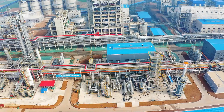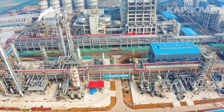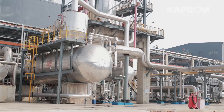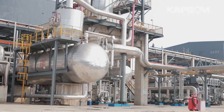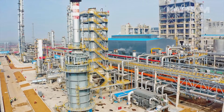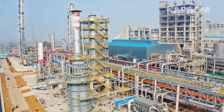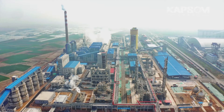The total investment of this project is around $650 million, and the annual turnover is about $420 million. With the annual production of 600,000 tons of liquid ammonia and 800,000 tons of urea, it is estimated that the investment will be returned in four years.